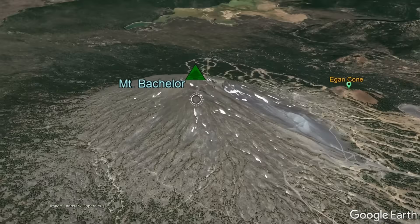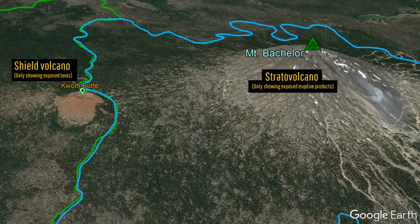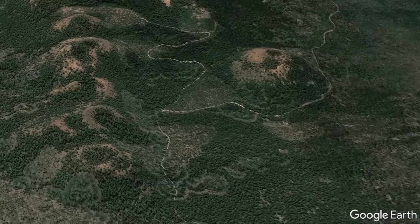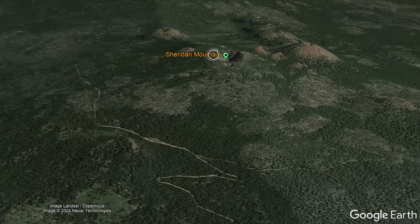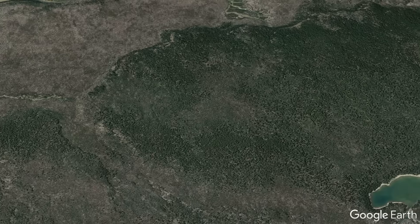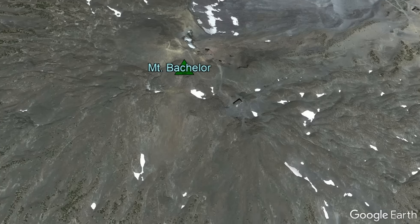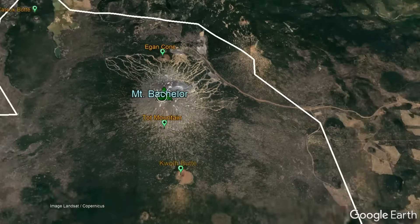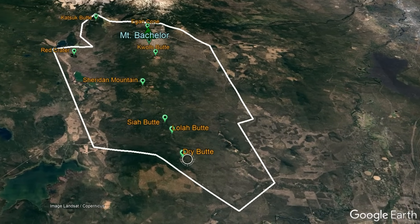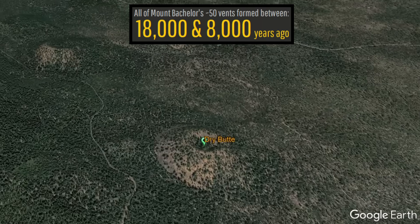While the towering peak of Mount Bachelor is by far the most voluminous feature — being a young stratovolcano built on top of a young shield volcano — it is not the only part of this volcanic complex. Mount Bachelor also consists of a second shield volcano, more than a dozen cinder cones, and the remnants of a volcanic eruption which occurred underneath a thick ice sheet. Altogether, this cluster of recent volcanism covers 135 square miles (350 square kilometers), with all 50 of its vents forming between 18,000 and 8,000 years ago.